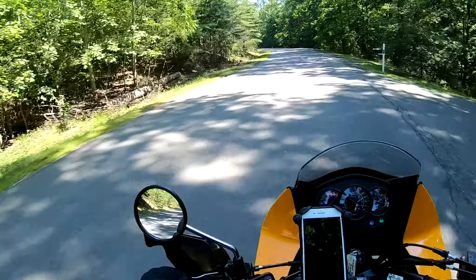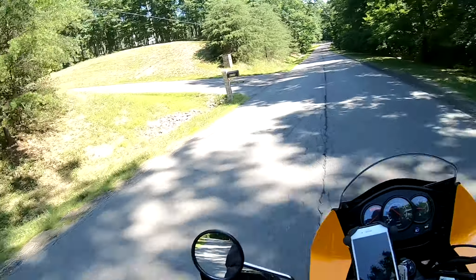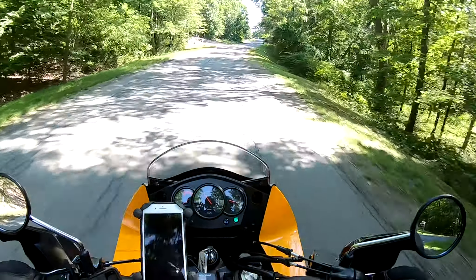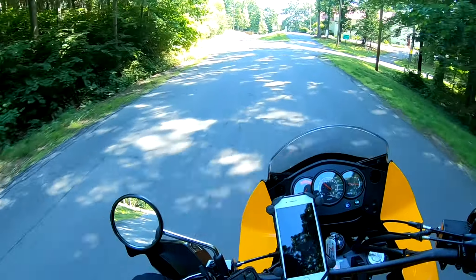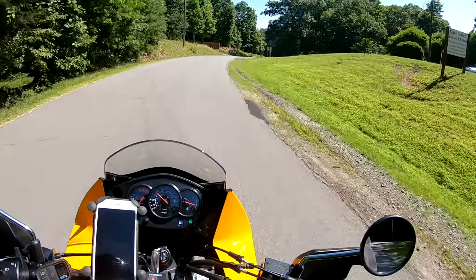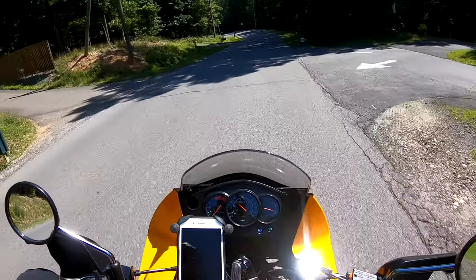Mountain road has to be a good road. The GNS pegs are working out pretty good - a couple hundred miles on them now. Not the pegs but the lowering brackets and the Tusk pegs. I think that problem is solved.